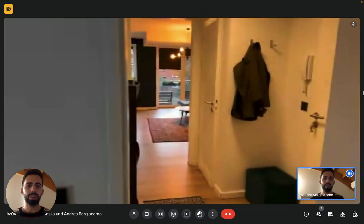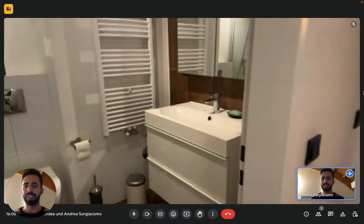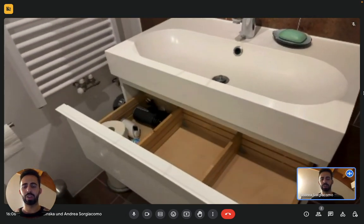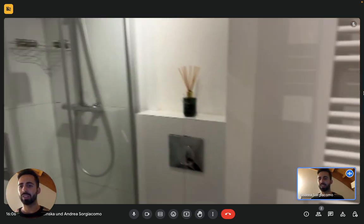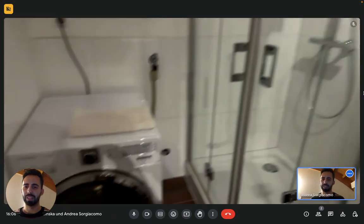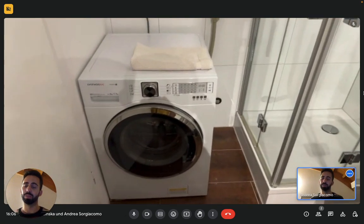Moving on, we have the bathroom, basically in front of the entrance. We see the sink on the right with the mirror. Then we have the toilet and you have some drawers for toiletries. You can see the toilet and the shower right here on the left. You also have a washing machine and dryer all together — it's pretty convenient.